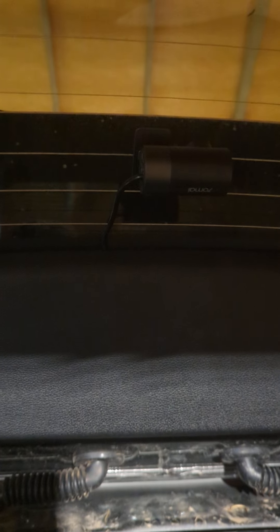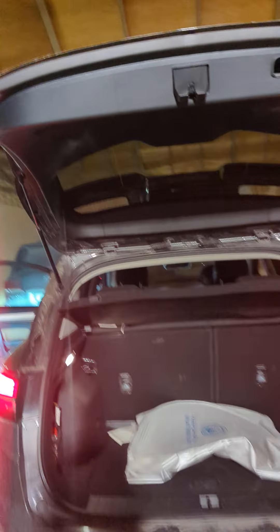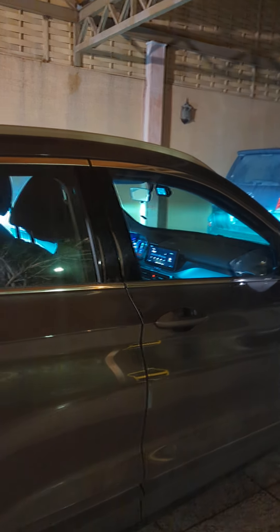We tried the following: we purchased a new unit from a local vendor — the exact same product — and connected only the rear camera from that new unit to the cable you provided. The rear video worked perfectly. The same applies to the other car. Both were set up by the same hardware store, and both rear cameras did not work. We used the rear camera from another product and it worked perfectly on the same cable.